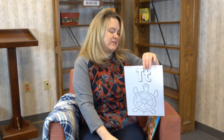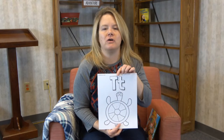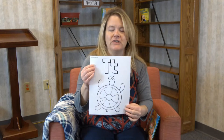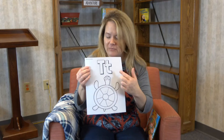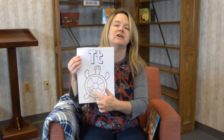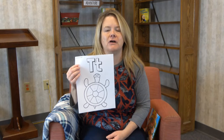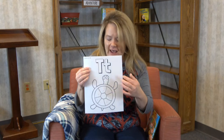And also — what is this? It's a turtle! Look what you get to color today — a turtle. So get out your alphabet page and your counters, make sure you find that T on there, and you can color that turtle. What color is a turtle?